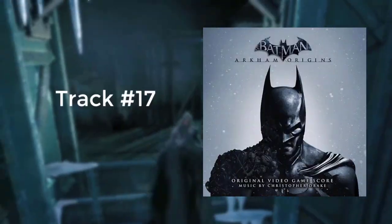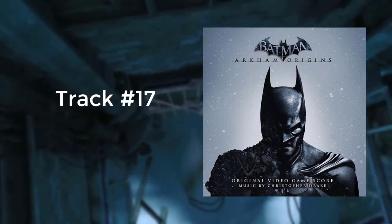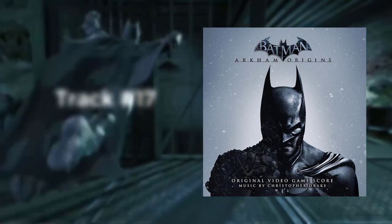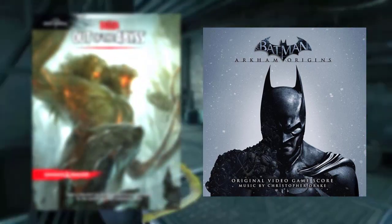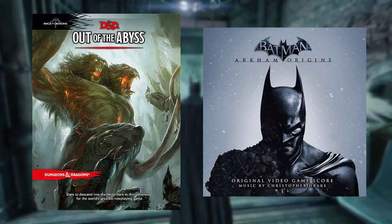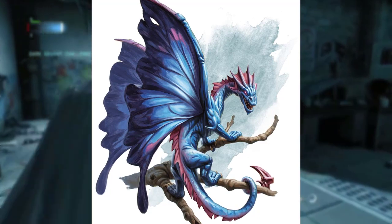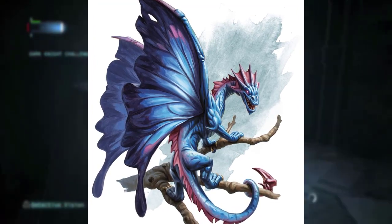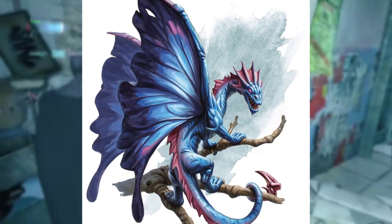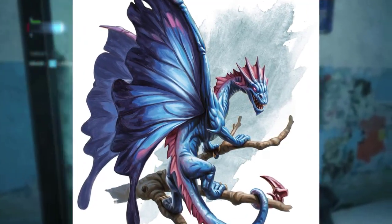One last track I'd like to highlight is number 17, which is absolutely perfect for when your players are having a nightmarish, sinister, and devilish hallucination. I used this track for one of the Adventurers League modules back when Out of the Abyss launched — there was a small five-part adventure module you could play at shops leading up to the book. One of the adventures had the player spellbound by a mischievous fairy dragon casting hallucination spells at them. I decided to use this track while describing some very gruesome and terrifying things that were suddenly happening, and boy, it was a blast. Give it a listen — you'll know exactly what I mean. It is some pretty intense stuff.